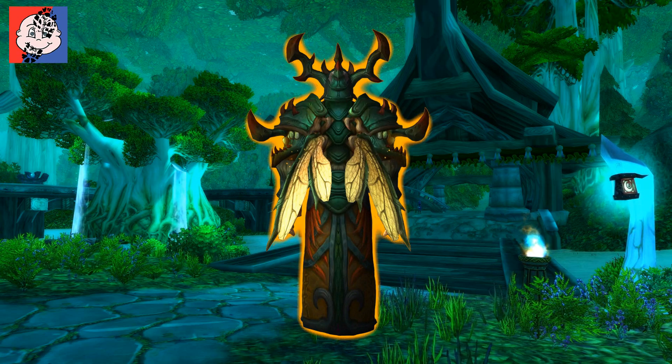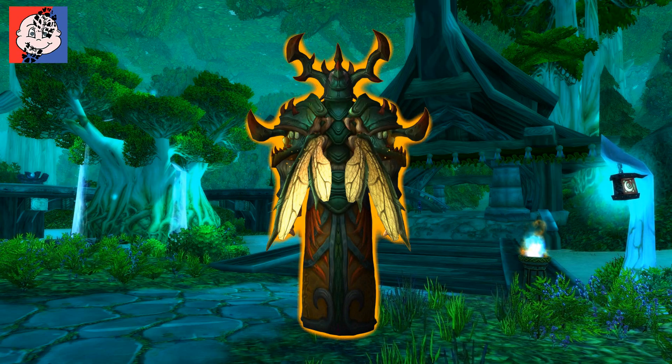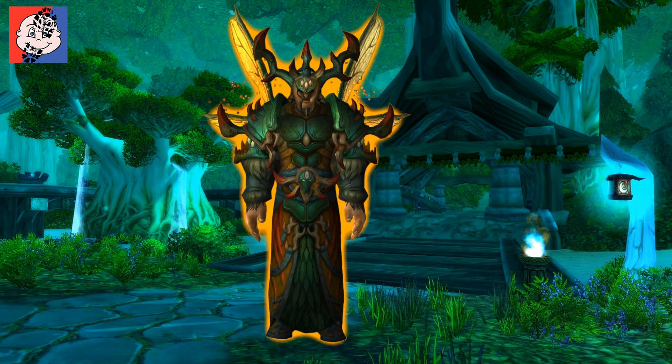Blizzard have gone with a very insect-like feel to it, as you can clearly see from the wings and also the mandible-esque kind of head and shoulders too.